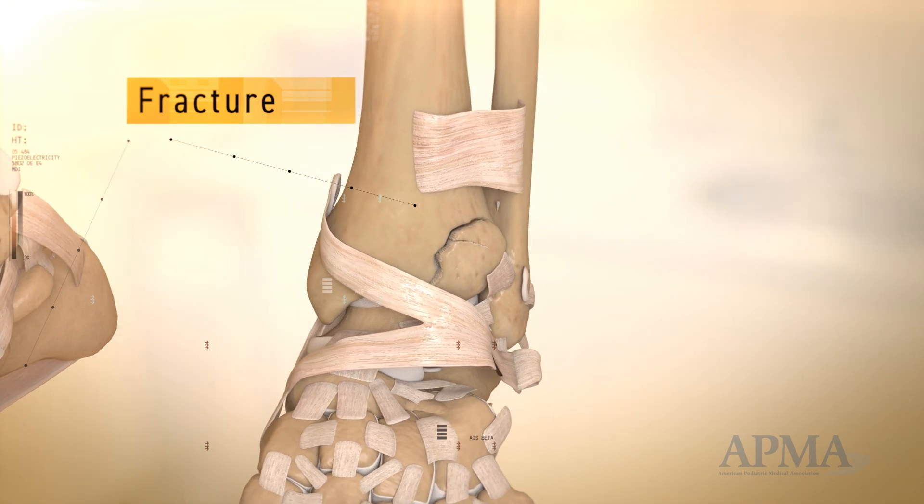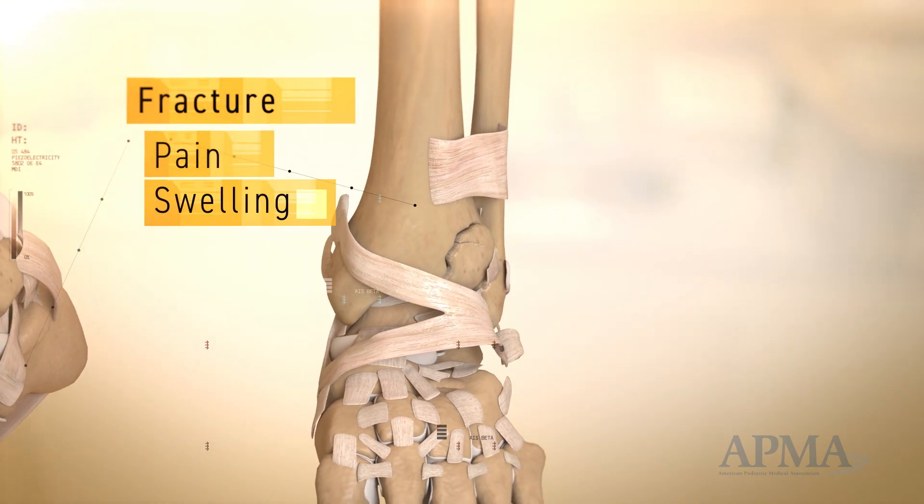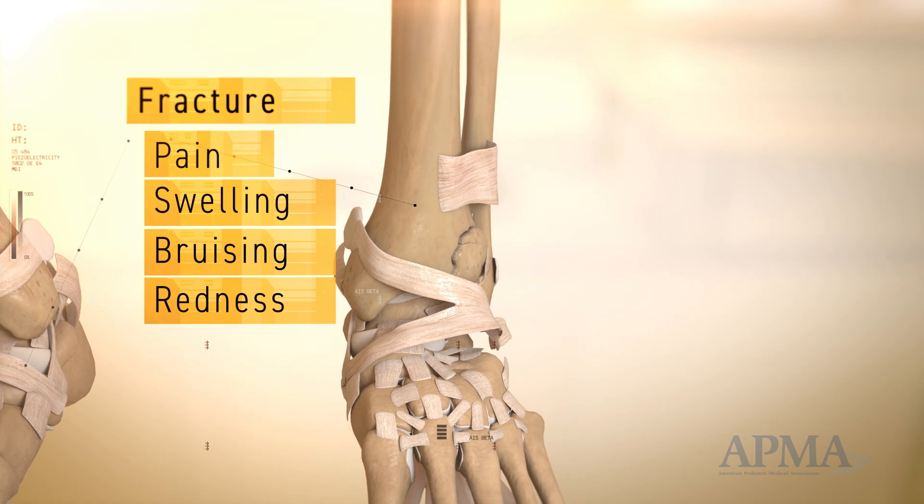Symptoms of a sprain or fracture include pain, swelling, bruising, redness, or difficulty walking.